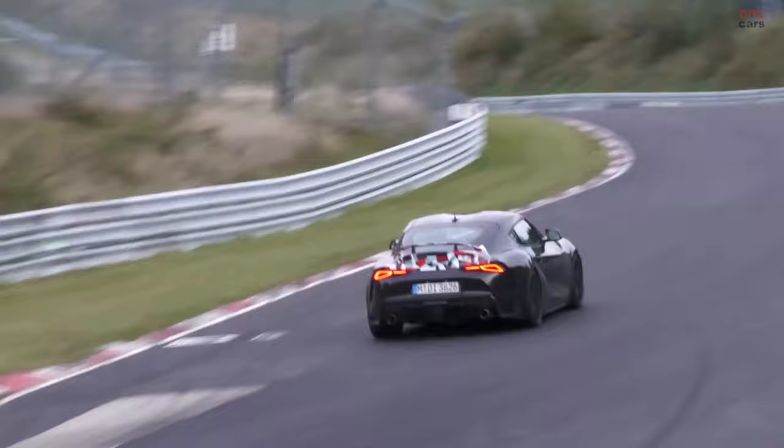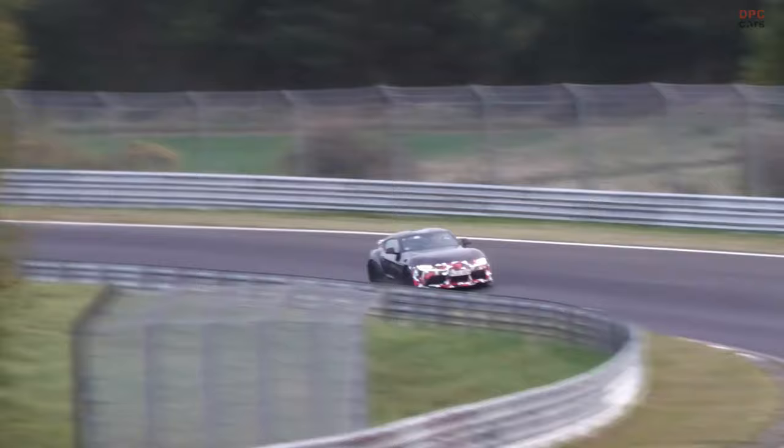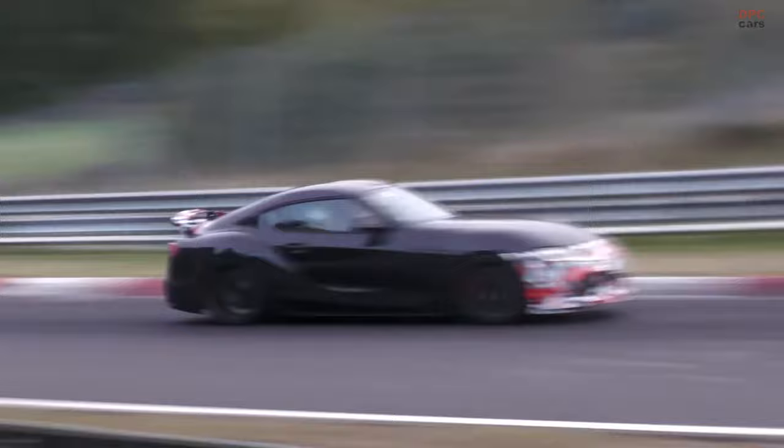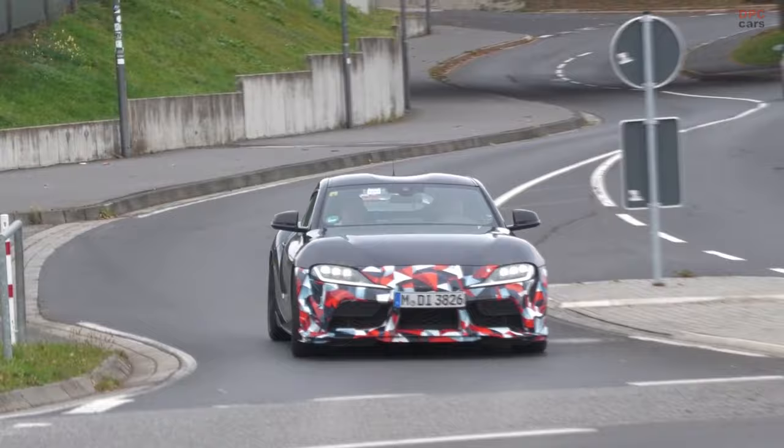In addition to the engine upgrade, the Supra GRMN is likely to feature a retuned suspension setup with bigger brakes and lightweight wheels. These improvements aim to sharpen the handling and braking performance, essential for a car with track aspirations. The use of cross-drilled rotors and Michelin Pilot Sport Cup 2 tires in the prototype suggests a focus on high-performance driving conditions.